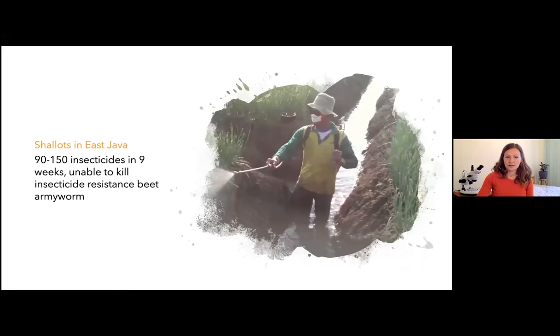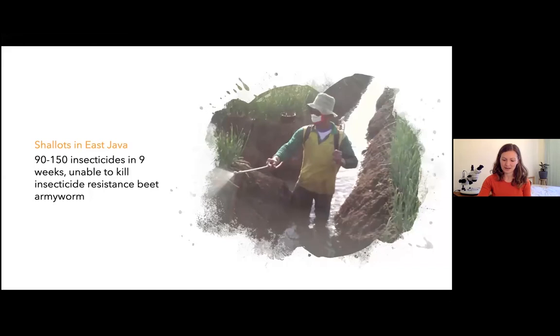To take you outside of pear and apple orchards, here are some quick examples from other industries illustrating resistance and pest flare. Colleagues of mine were working with shallot growers in East Java who were spraying 90 to 150 insecticides over nine weeks and were unable to kill an insecticide-resistant pest called beet armyworm. This doesn't just happen overseas — in Australian strawberries in the Yarra Valley about ten years ago, plenty of crops were being sprayed every second day or daily for insecticide-resistant western flower thrips and mites.